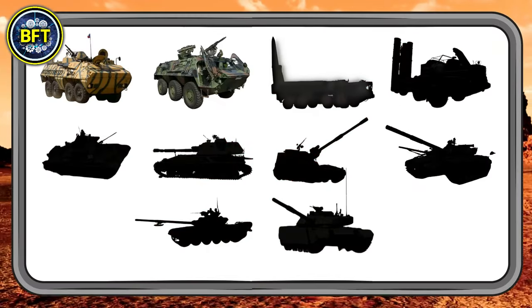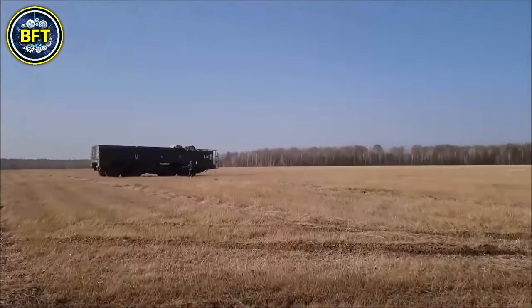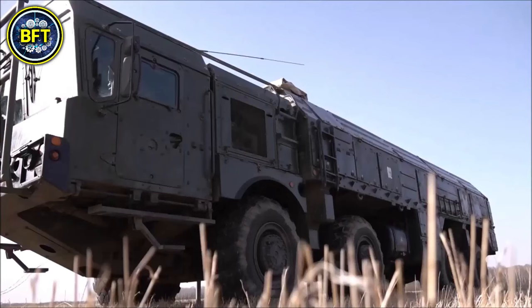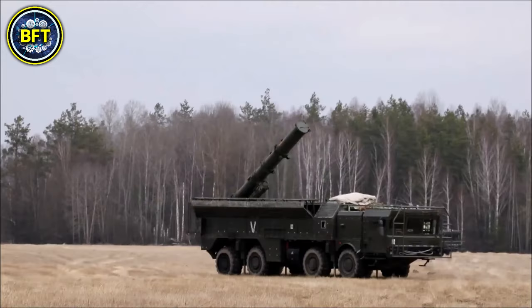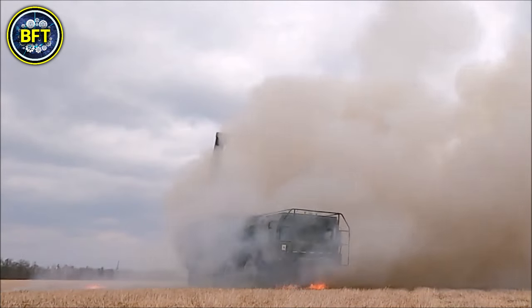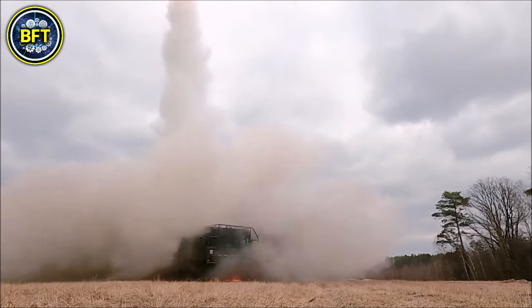Number 8 is the Iskander, which isn't your typical armored vehicle — it's a short-range ballistic missile system. Designed by Russia, this beast can launch a missile up to a range of 180 miles, making it one of the most formidable tactical weapons in Algeria's arsenal. Mounted on a mobile launcher, the Iskander system weighs around 88,000 pounds and is powered by a diesel engine, giving it the mobility to reposition quickly. Algeria's procurement of this system highlights its focus on high-tech warfare, blending traditional armored forces with cutting-edge missile technology.